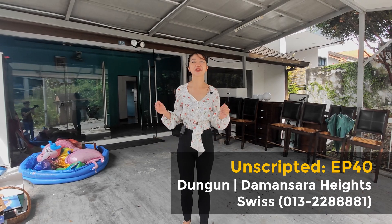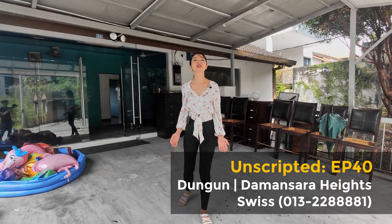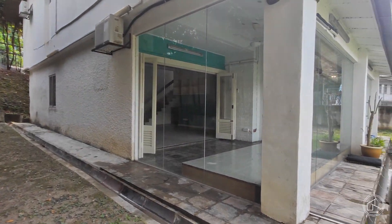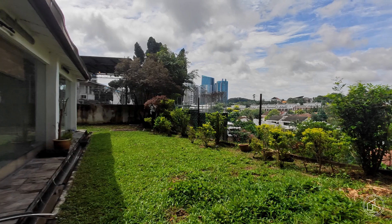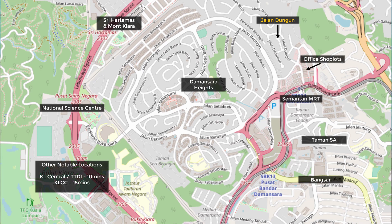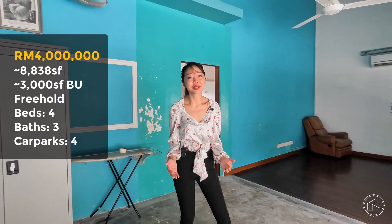I'm 500 meters away from Sumantan MRT. Good morning and welcome back to another episode of Unscripted, I'm Swiss. Today I'm bringing to you a simple bungalow along Lorong Jungun, which is a district in Damansara Heights. It's an area very close to a lot of office buildings, so everything you need is really nearby. This house is 3,000 square feet of built-up.